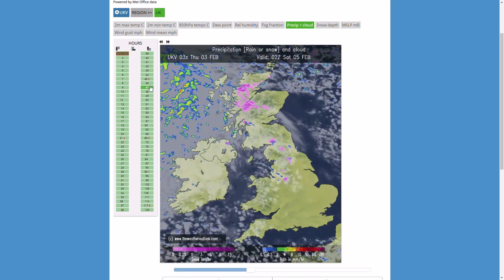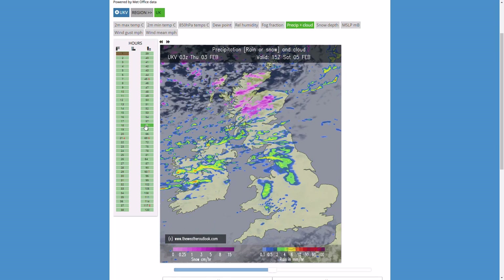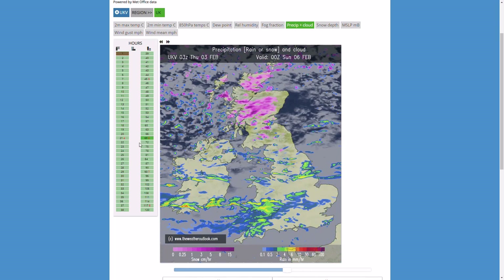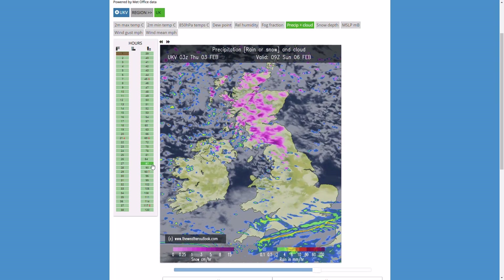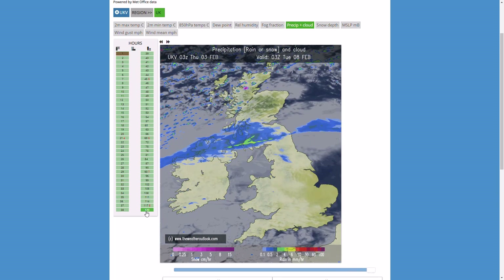Beyond that, we see another area of precipitation moving to the north — wintry over the hills but turning back to rain as it spreads southwards. And then we go much colder with some wintryness in the north — again, convection-based showers — before going back a bit more westerly.